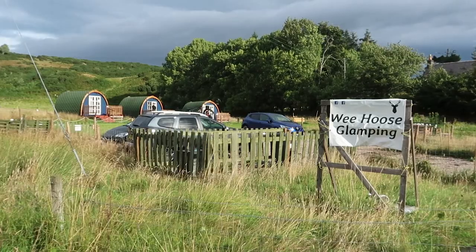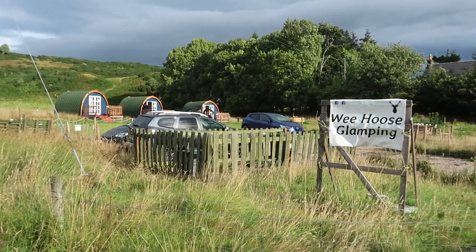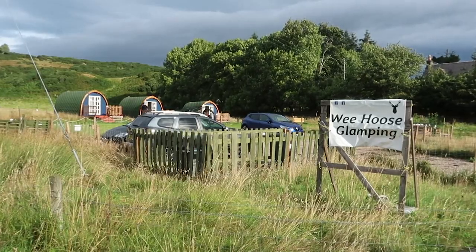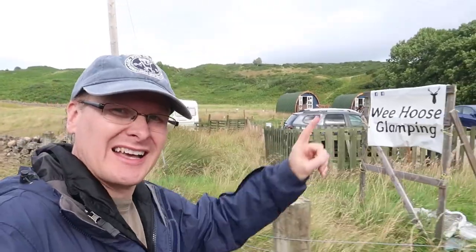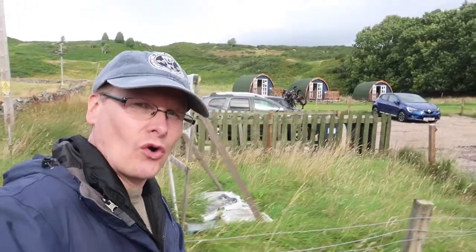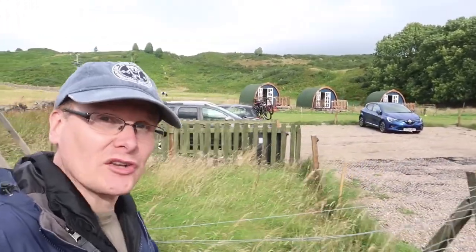Good morning from a very windy but very mild Scotland. Last night I stayed at the Wee Hoos glamping, so I can now check glamping off my list. I'm going to check out shortly, so before I do, let's go up there and I'll give you a quick tour of the pod.